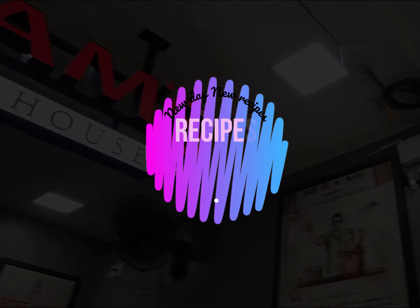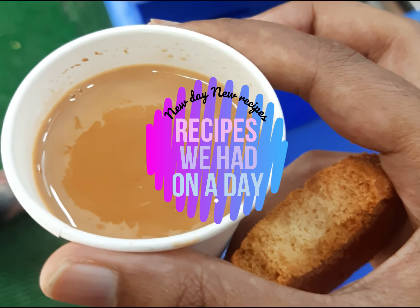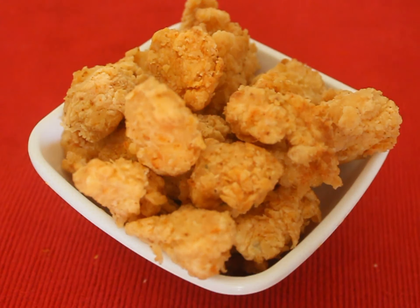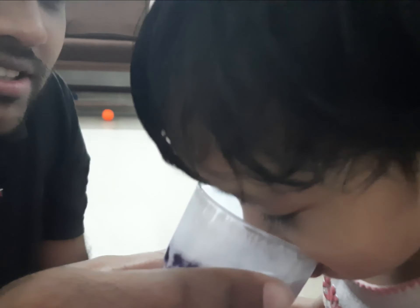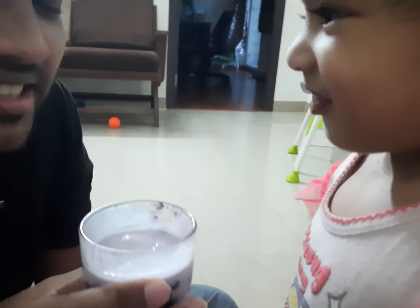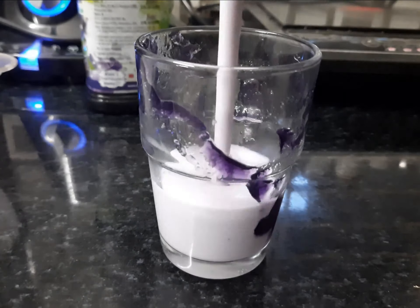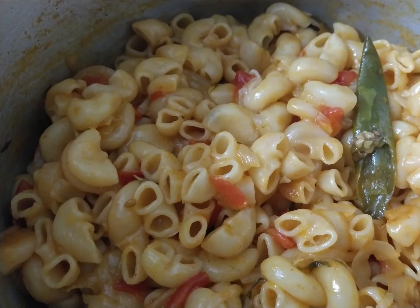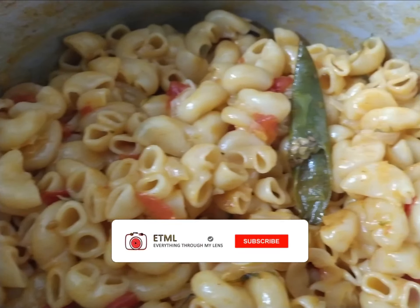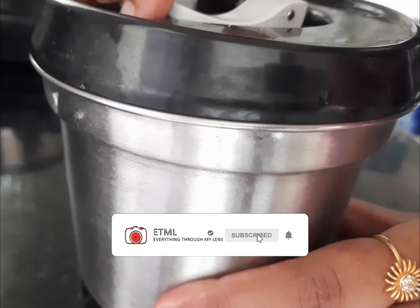Hello everyone, welcome back with another new video. Don't forget to subscribe to the channel. This was taken on a weekday and more recipes will be coming up soon. Keep watching the video till then without skipping. Since we are spending our day with a work from home schedule nowadays, the days are really hectic without any special dishes, so I thought of doing some special dishes at least for the dinner and a snack.